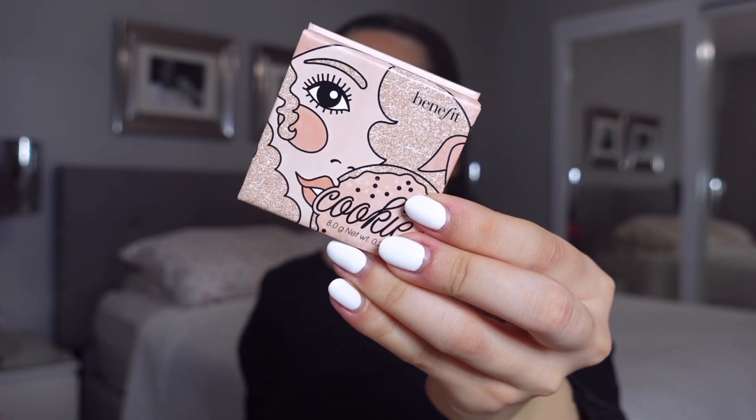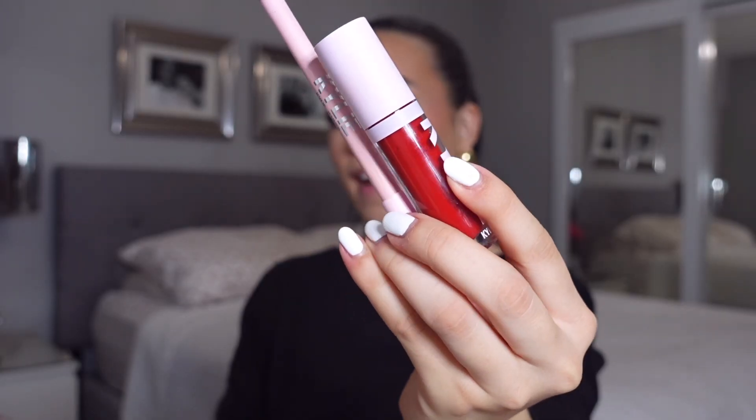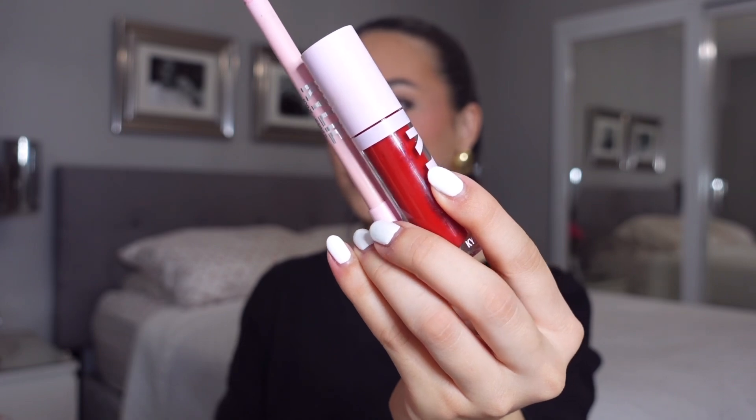Highlighting the nose with the Benefit Cookie Highlighter — this is one of my favorites. I haven't really been into highlighter on the cheeks lately, so I'm keeping it focused on the nose.